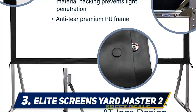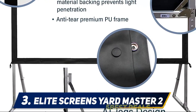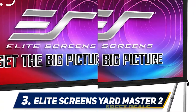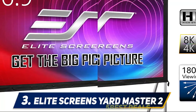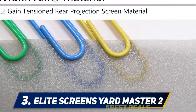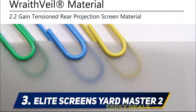At number three: the Elite Screens Yardmaster 2. Nothing is cooler than watching a movie while swimming. One of the best theme parties was a Jaws pool party with a movie playing on a huge outdoor screen and shark floats in the water. Something aquatic like Finding Nemo or Moana would also be super cute.